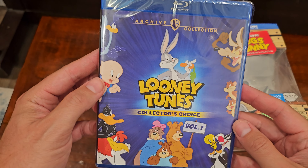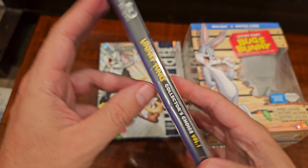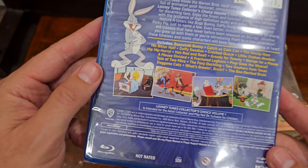Looney Tunes Collector's Choice Volume 1 from Warner Bros. Archive Collection. I'm just going to do a quick unboxing of this thing.